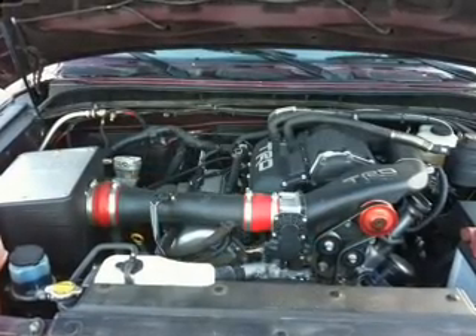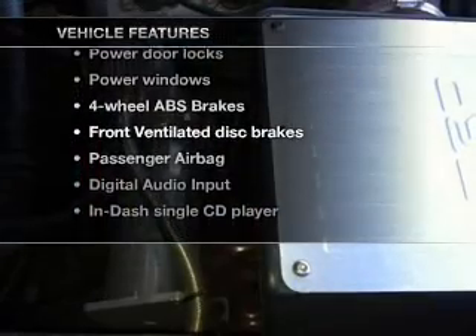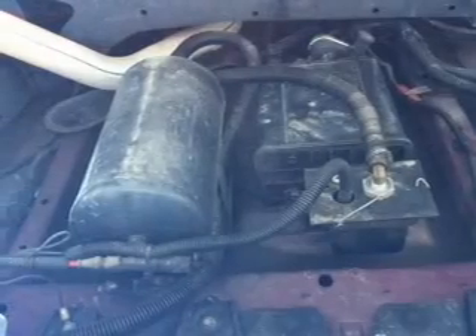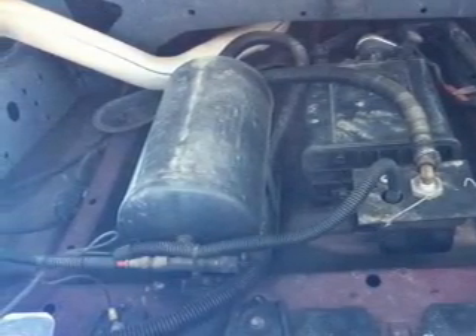The anti-lock braking system will keep you safe on the road. Plus, enjoy these notable features that are included in this vehicle: air conditioning, power door locks, power windows, power steering, an AM-FM stereo with a CD player, and an adjustable tilt steering wheel.